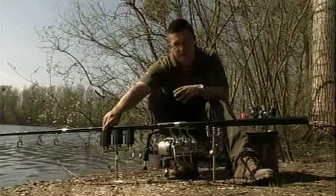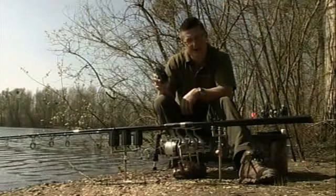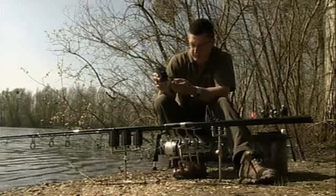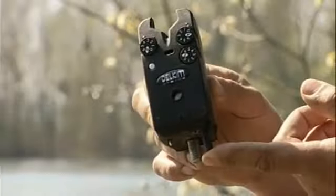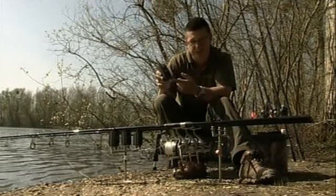There are quite a few buzzers in the range. I use the TXI, so let's look at the features of those. The thing that makes the TXI different from all the other buzzers in the range is the antenna. On the local setting the receiver has 50 metres range, and on the distance setting it's got 300 metres range.